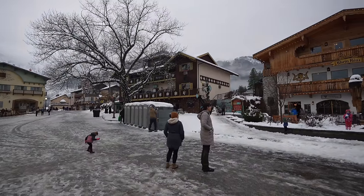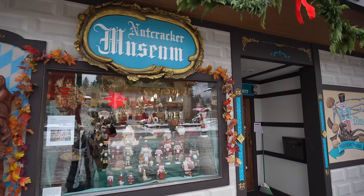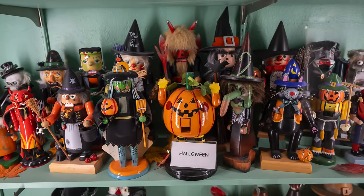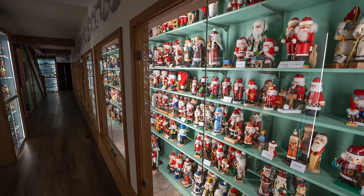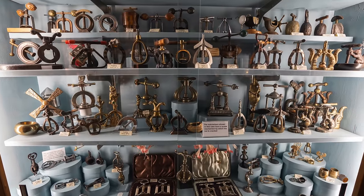Nobody had any desire to do anything other than play with snow, so I went into the Nutcracker Museum. The Nutcracker Museum is one of the most popular attractions in Leavenworth. It was created in 1995 and has over 9,000 nutcrackers in it. It cost $5 to enter when we went and no video was allowed inside, only photos. It's a quirky spot that's well worth the visit, and some of the nutcrackers in there are over a thousand years old.